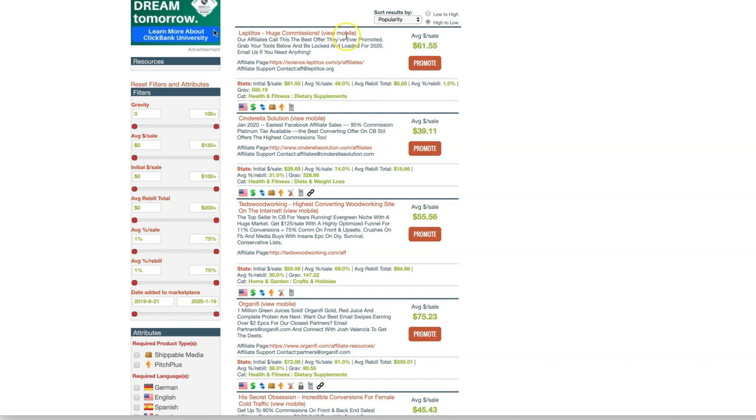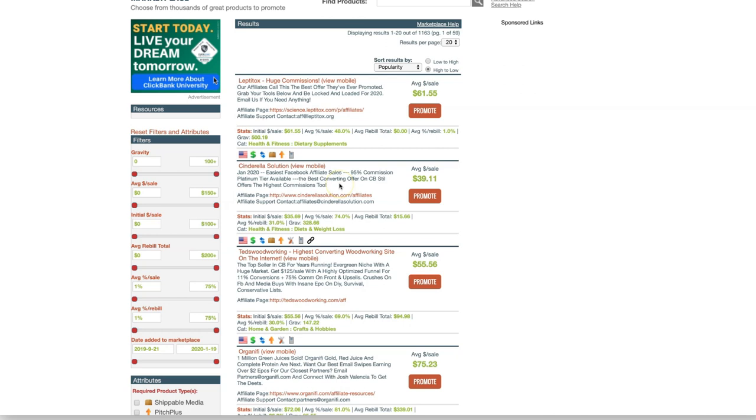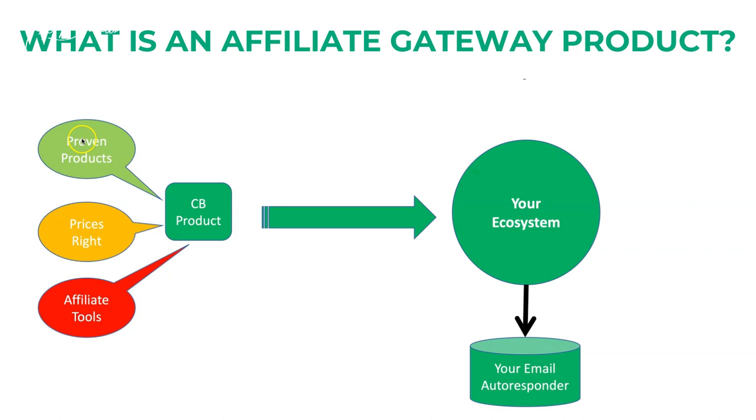All you have to do is pick something from here and start marketing that product. The idea is that when people click on your content, they are getting a good product with a lot of assets that you didn't have to create. You get buyers, and then the rest is history. Make sure you're following what I mentioned: get people in, put them into your ecosystem, then get them into your email autoresponder. If you really want to make money online, you have to use the right autoresponder.